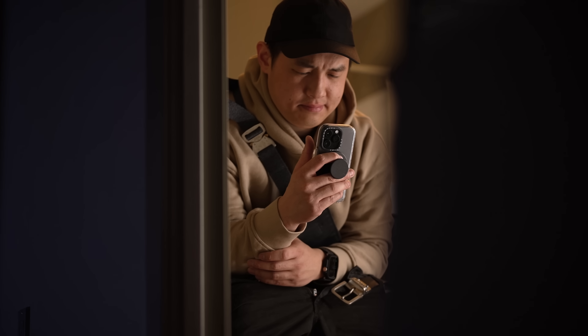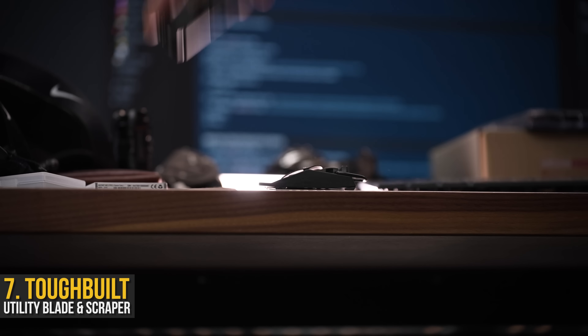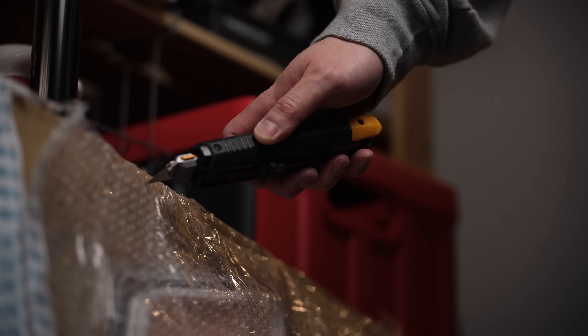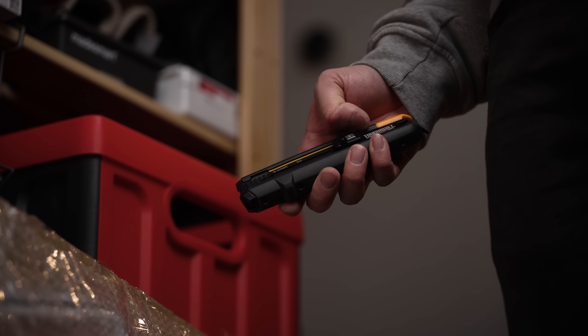For this video, they challenged me to use it for two weeks and see how clear it actually stays through all my daily abuse. When we get into the office, it generally means bringing in new gear or toys to test, so having a trusty tool on hand to unbox is super clutch — our studio choice going to the ToughBuilt utility knife and scraper, because it just feels like something from the future.